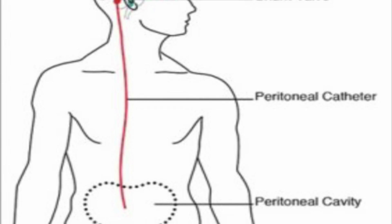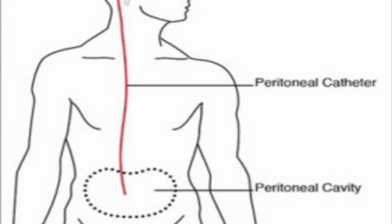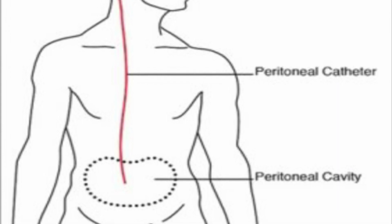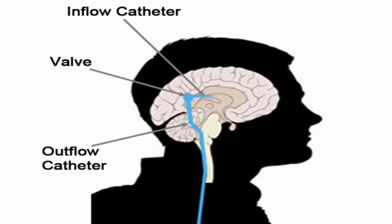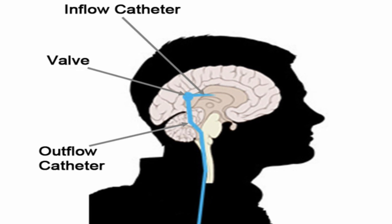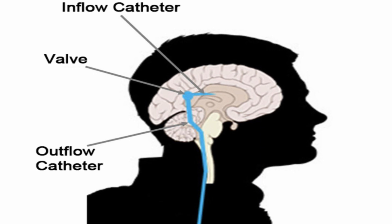The ventriculoperitoneal shunt is a tube that passes from the brain into the abdomen, and there are a couple of unique details to discuss prior to surgery. One is how much fluid we need to take off. In order to adjust the amount of flow, there are different types of valves — some adjustable valves and some fixed-pressure set valves — which allow a certain amount of fluid to come out of the brain. In our multidisciplinary clinic and our discussion with you as a patient, we will discuss the various valve options.